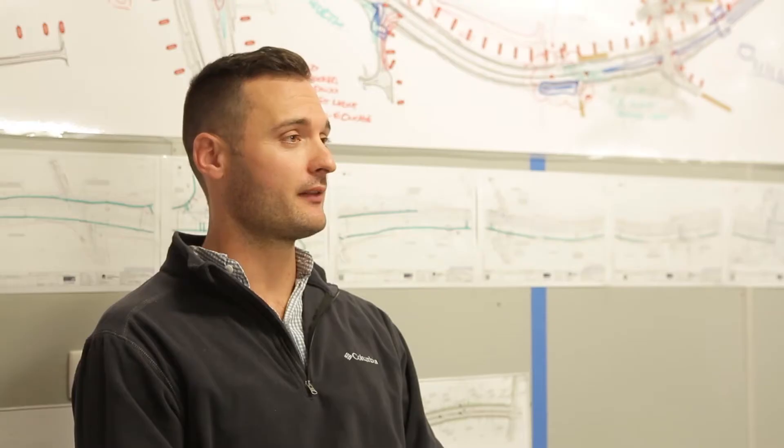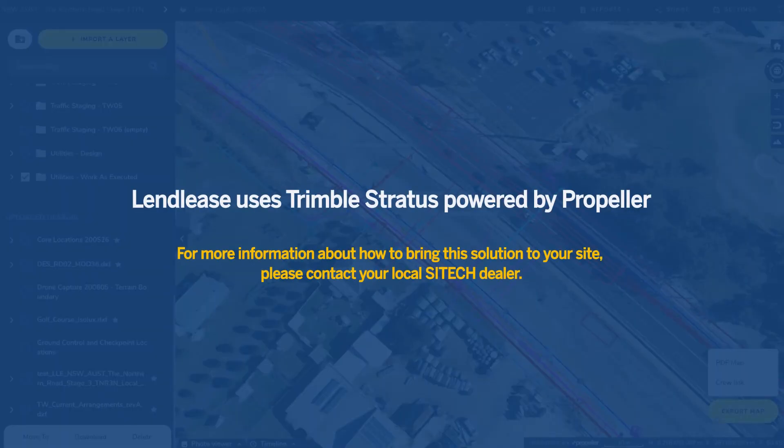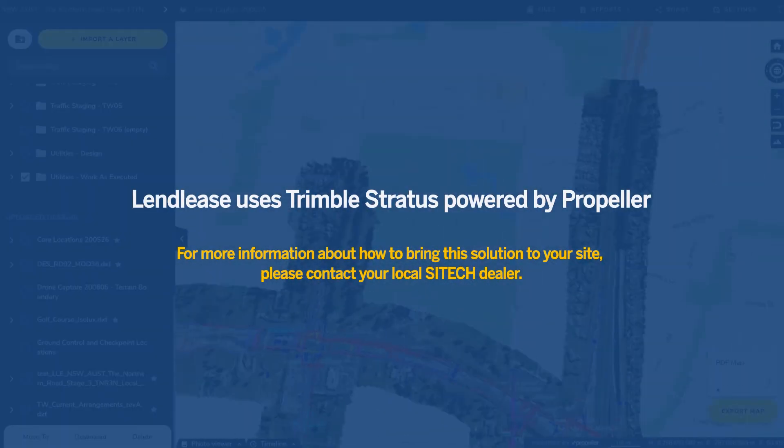Propeller has definitely been there to help me. They've also tried to understand my problems and how we can make the product better. I think that's been really important, especially for the development of what I want out of this.